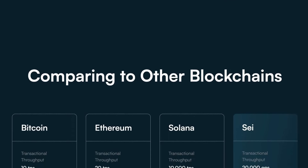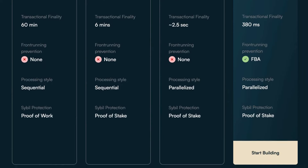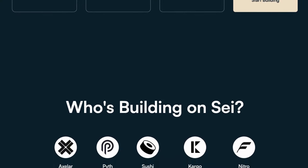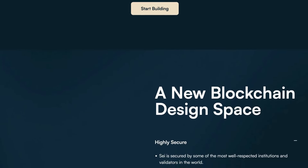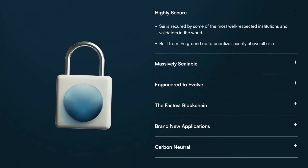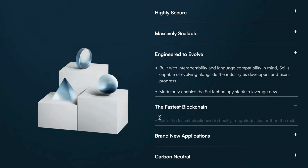SEI has a native order-matching engine built into the chain that enables exchange apps to scale effectively. It also uses market-based parallelization to increase throughput by 5 to 10 times greater than most high-performance ecosystems, and includes a front-running prevention mechanism. With SEI's numerous bridging partners, there will be async composability for IBC, EVM, and SVM ecosystems. SEI's liquidity hub benefits DeFi, GameFi, and NFT apps by offering a more profound liquidity system and cost-effective exchange process.